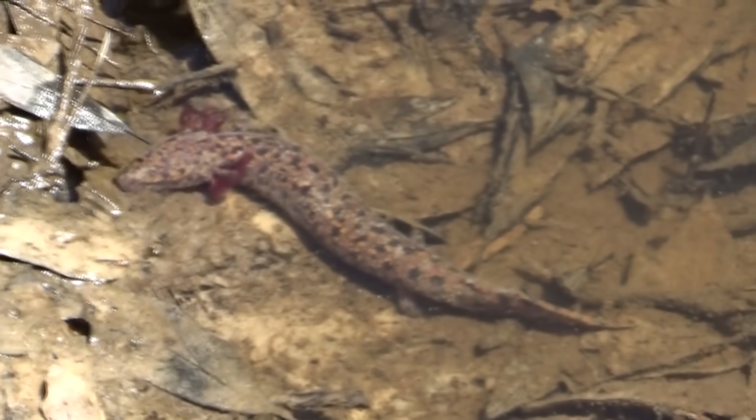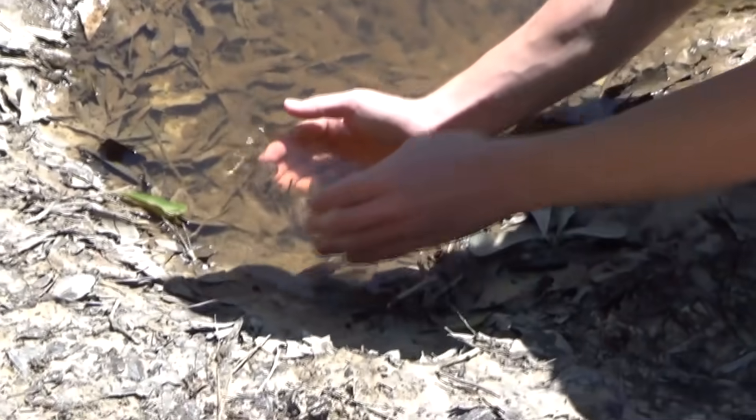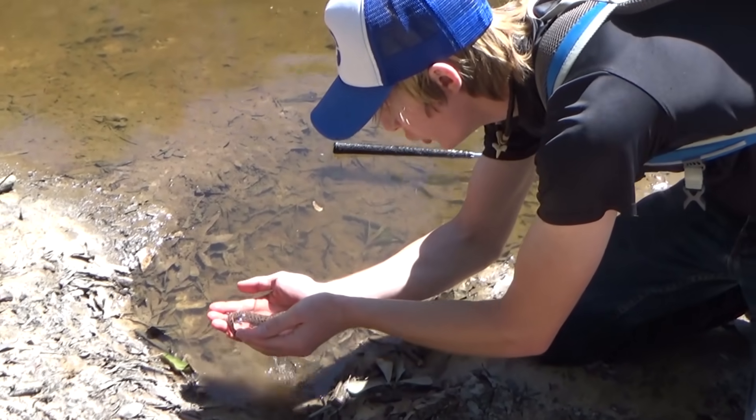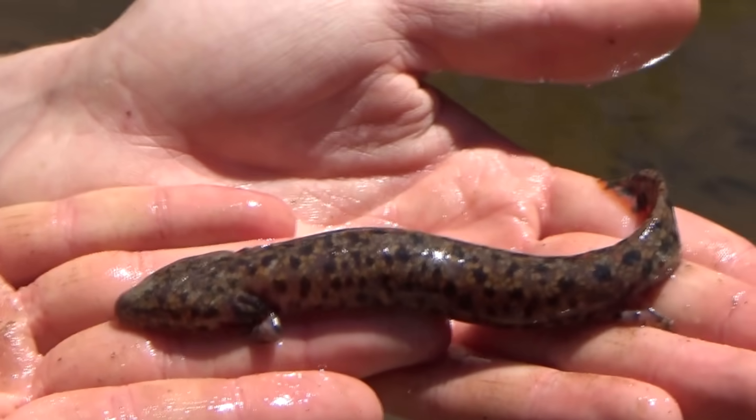What is that? Is that a salamander or a fish? It's a mud puppy! Don't go nowhere. Oh my goodness! Have a look at this! That's a mud puppy! I've never seen one of these before.